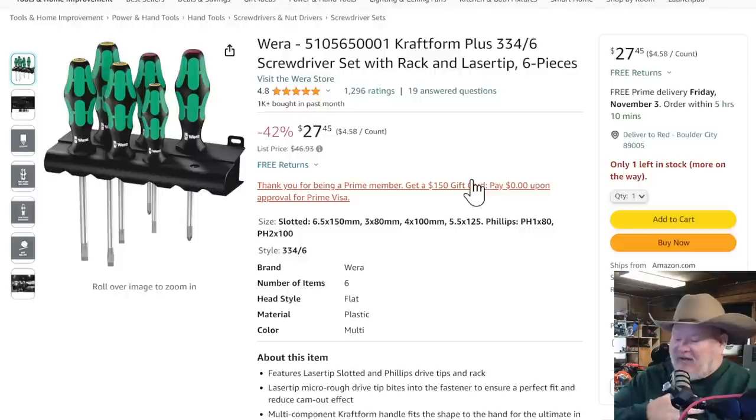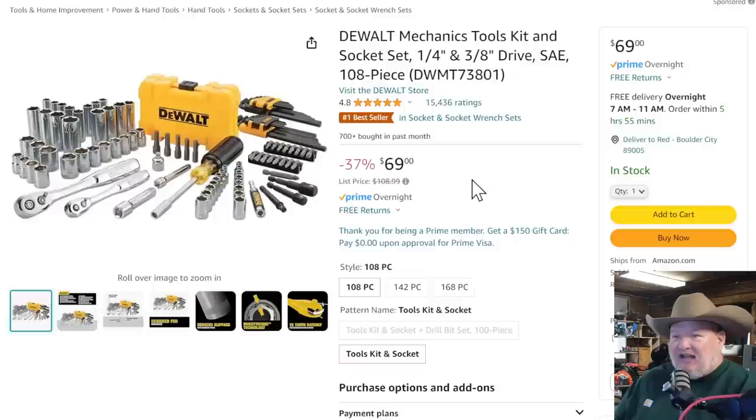I love Wera screwdrivers — I talk about them all the time. This is your Wera screwdriver set and rack, six-piece with laser tips on these fantastic screwdrivers, coming in 42% off the list, down to $27.45. Only one left in stock — I don't know who the lucky person is going to be.